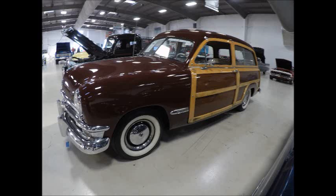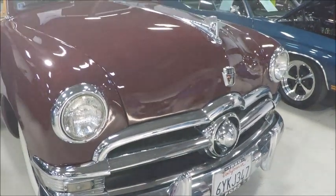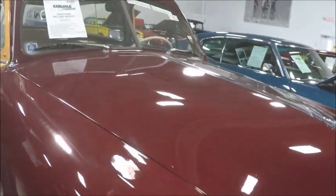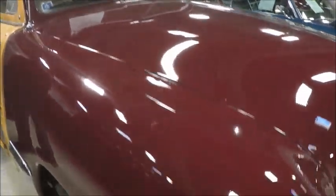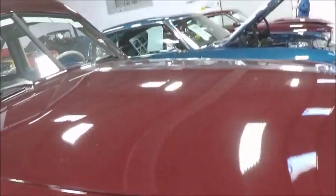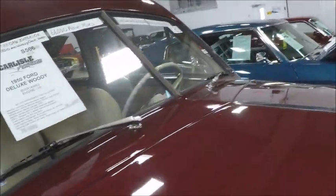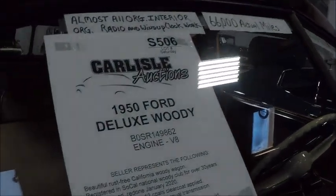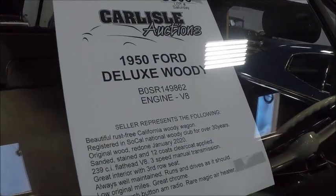This is a 1950 Ford Deluxe Woody wagon. It happens to be for sale at the auction at Lakeland Linder Airport. Beautiful maroon color here. Of course, it has a flathead V8. Supposedly a California car.